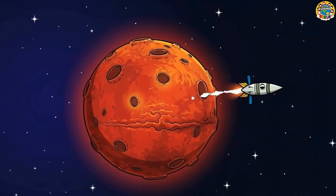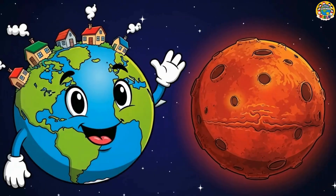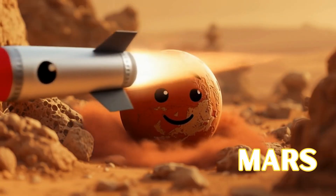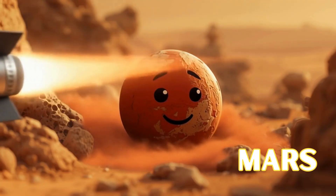Goodbye, Earth! Next, let's see Mars, the red, rocky planet not too far! Here is Mars, red, rocky, and dusty too! Mars is the little neighbor of Earth and known as the red planet!